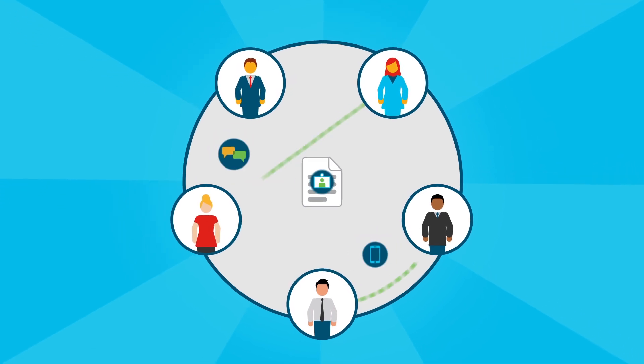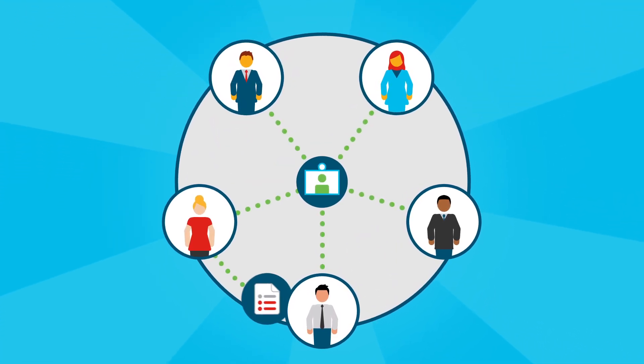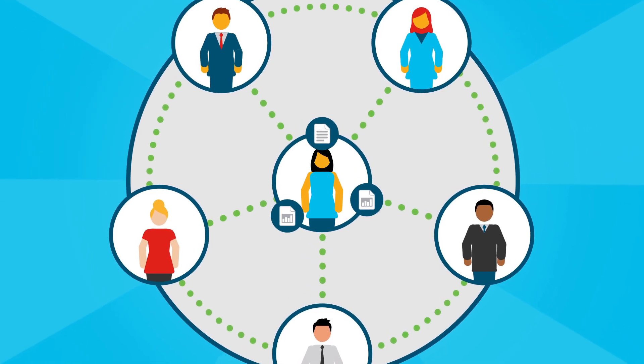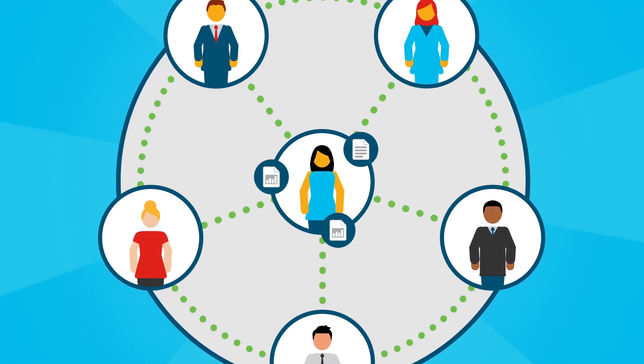Text, chat, video conference, document sharing and markup. Even open a room for the customer. Your people have all the information they need, automatically.